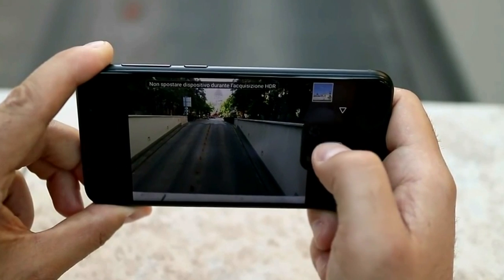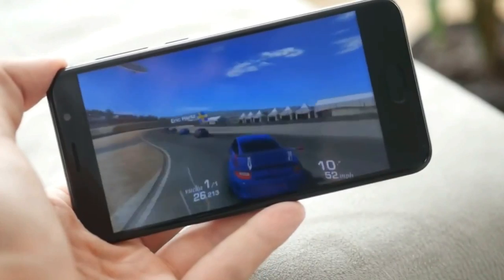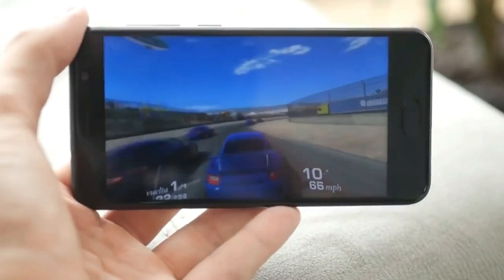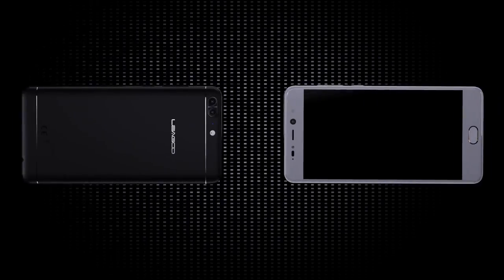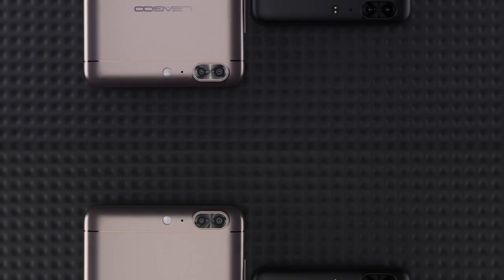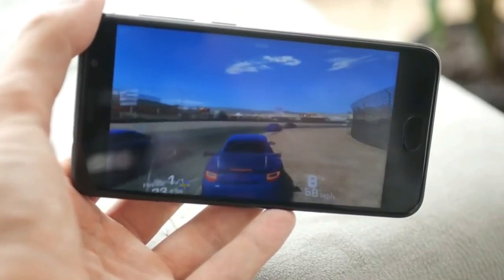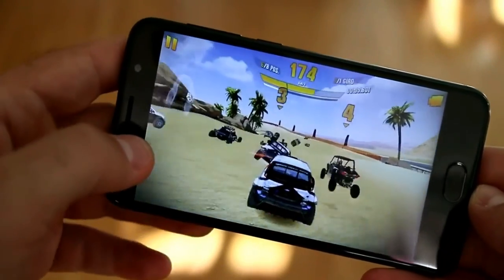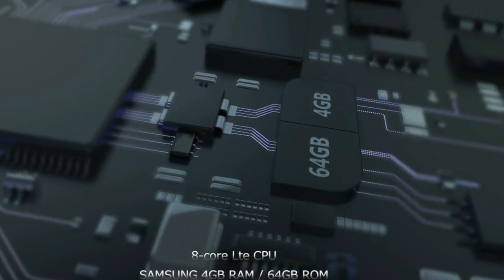As for performance, Leagoo T5 fully corresponds to its cost. The new smartphone runs on a MediaTek MTK6750T processor with a clock frequency of 1.8 GHz. For graphics, the Mali T860 is responsible. The smartphone also offers 4GB of RAM and 64GB of internal memory from Samsung. You can expand the built-in memory with a microSD card up to 256GB.